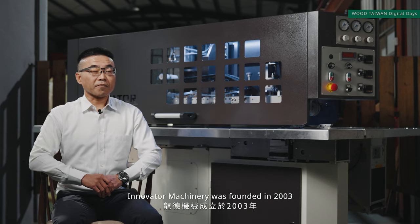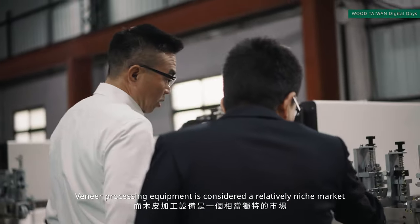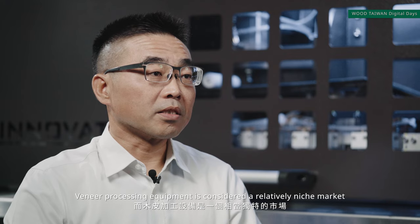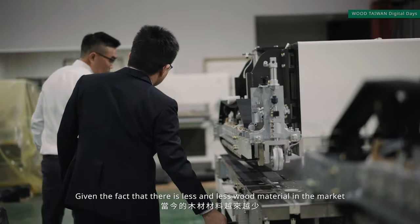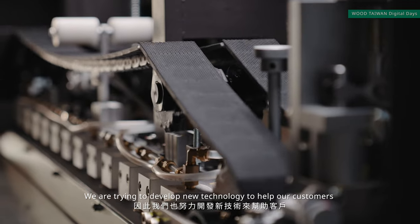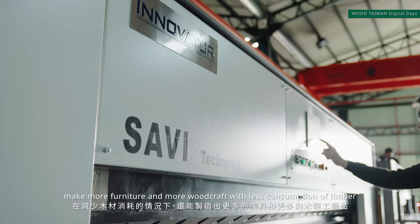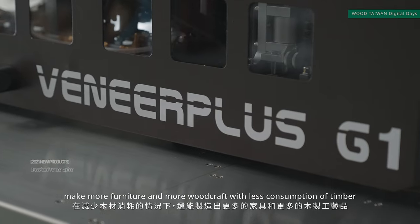Innovator Machinery was founded in 2003, specialised in veneer processing equipment. Veneer processing equipment is considered a relatively niche market. Given the fact that there is less and less wood material available in the market, we are trying to develop new technology to help our customers make more furniture and more woodcraft with less consumption of timber.